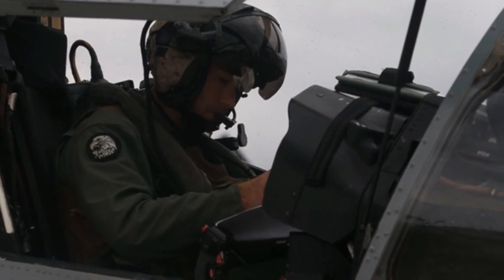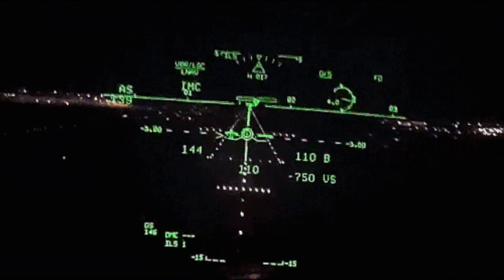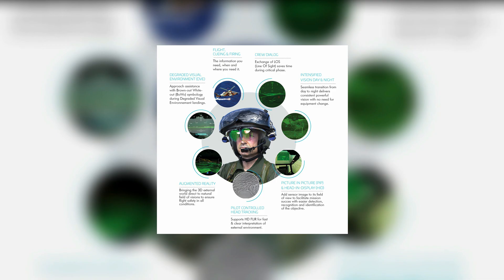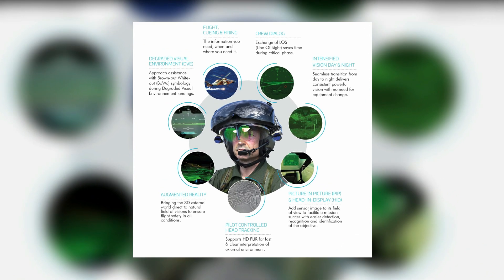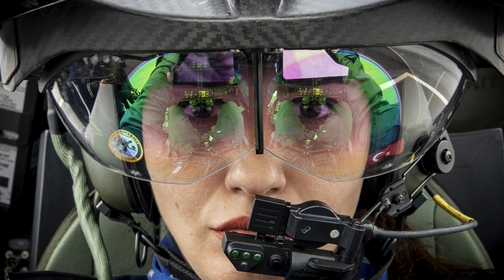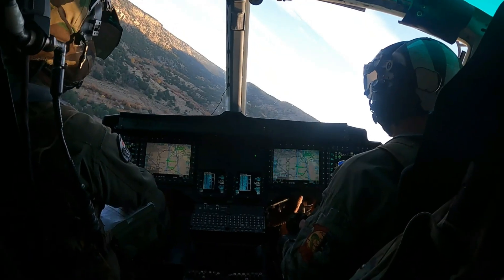Crew members are also equipped with the Thales Top Owl helmet-mounted sight and display system. This display provides a 24-hour day-night capability and a binocular display with a 40-degree field of view. Its V-SOR projection provides forward-looking infrared or video imagery. Manufactured by Thales Avionics, the Top Owl is the most technically advanced helmet available, combining avionics function with aircrew life support and protection into a single unit.